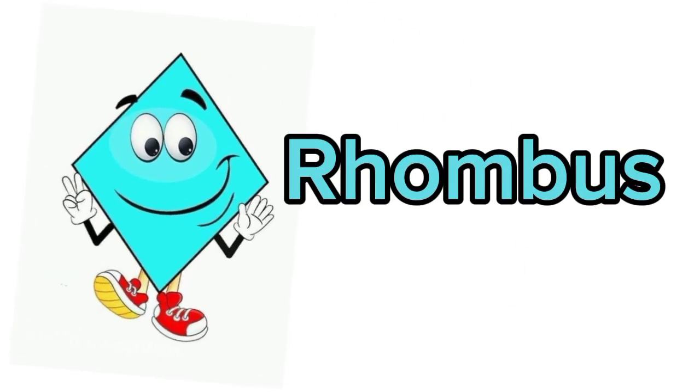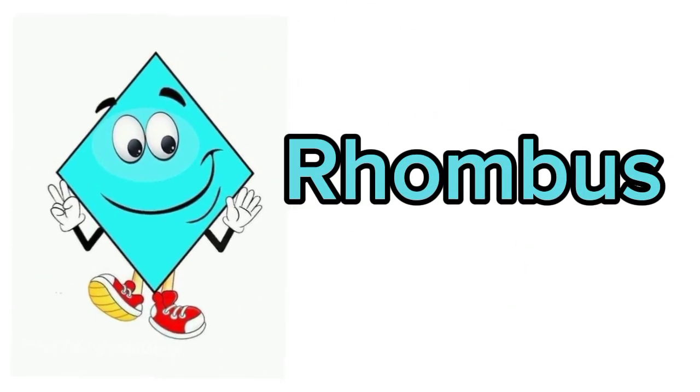I am rhombus. I have four sides. Let us see which objects are rhombus in shape. Kite!